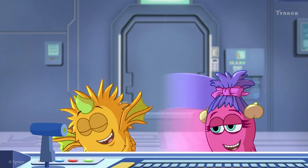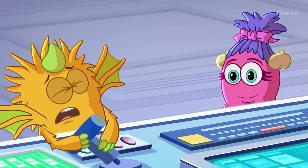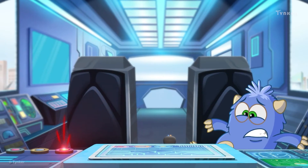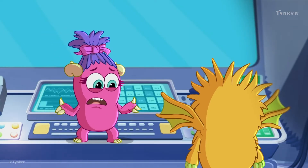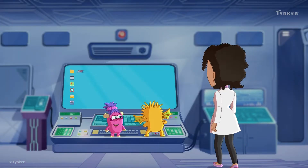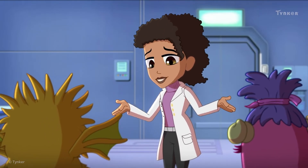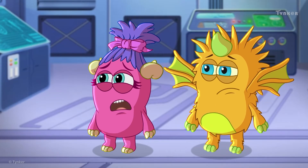I'll go first. Vroom! Vroom! Vroom! Not like that. Let me try. This isn't working. Webster, you check the hardware. You two, remember: you need the hardware and software of this computer to work together to fly the ship. Working together?